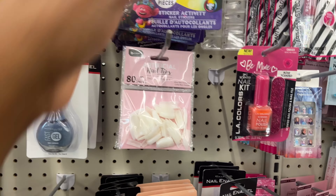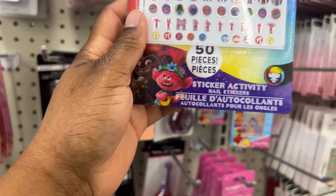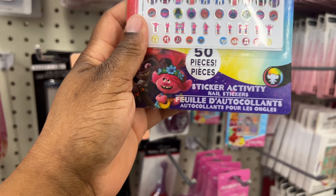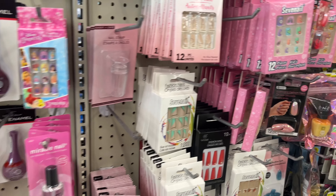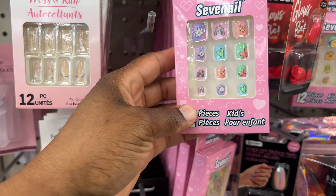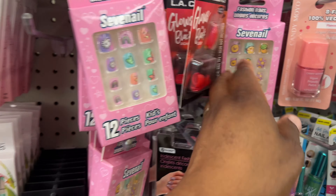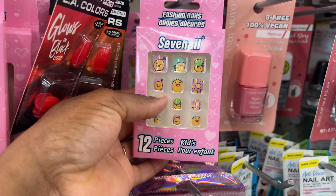Look here — it's Trolls 50-piece sticker activity nail stickers! Look how cute these are, they're so girly. And then over here they have 12-piece nail stickers for kids — these are super cute.